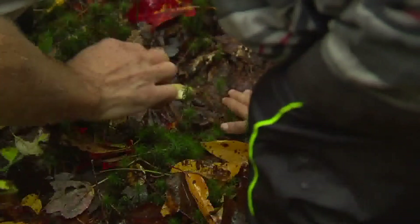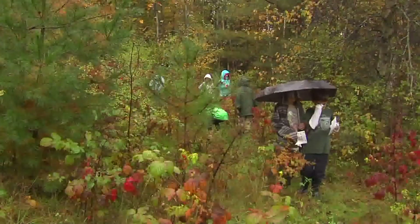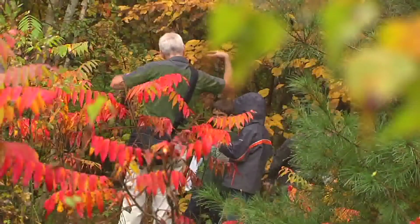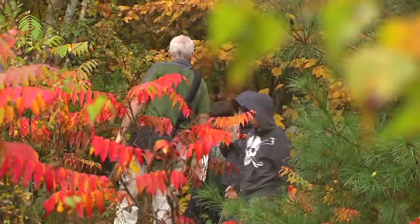We found a track that's very interesting called the jumping moose track. What did it look like? It kind of looked like a small moose that can jump. Although the jumping moose probably doesn't really exist, that kind of thinking is exactly what Kessler likes to see.